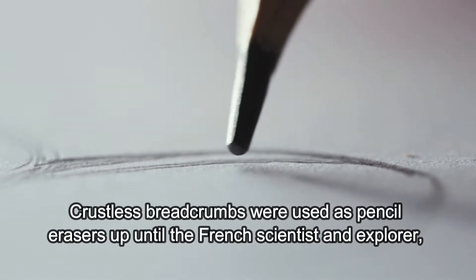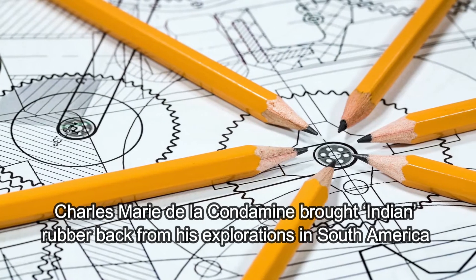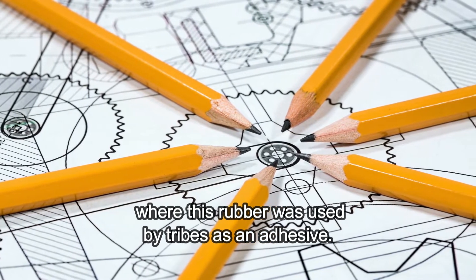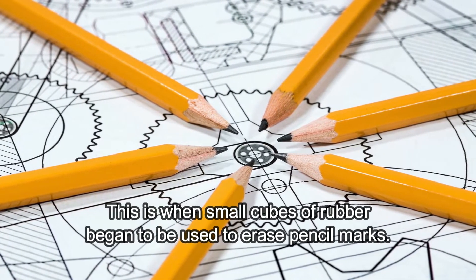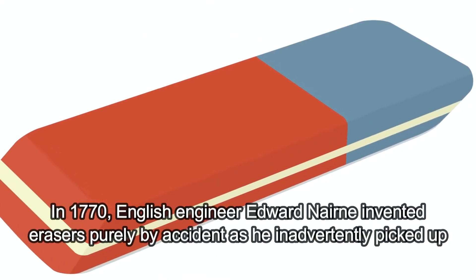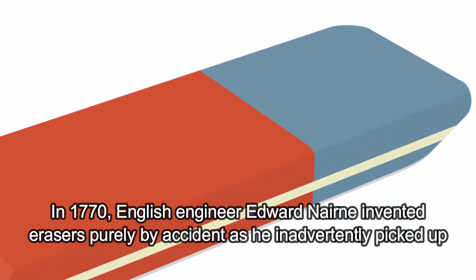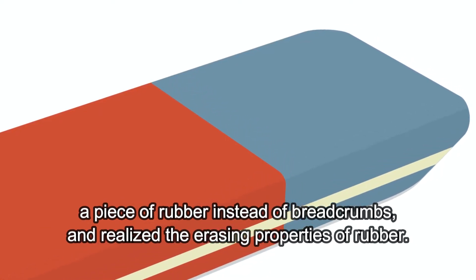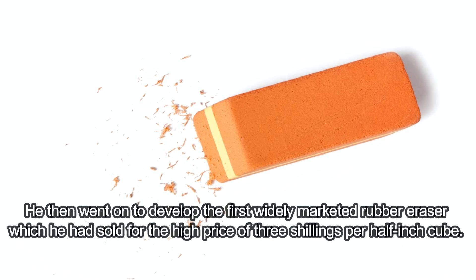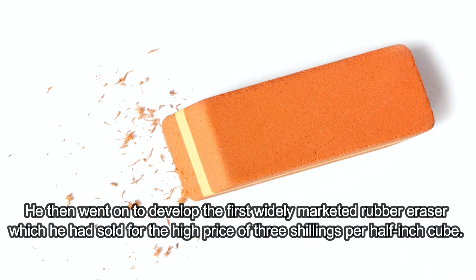Crustless breadcrumbs were used as pencil erasers up until the French scientist and explorer Charles-Marie de la Condamine brought "Indian rubber" back from his explorations in South America, where this rubber was used by tribes as an adhesive. This is when small cubes of rubber began to be used to erase pencil marks. In 1770, English engineer Edward Neron invented erasers purely by accident, as he inadvertently picked up a piece of rubber instead of breadcrumbs and realized the erasing properties of rubber. He then went on to develop the first widely marketed rubber eraser, which he sold for the high price of three shillings per half-inch cube.